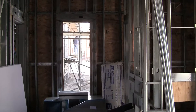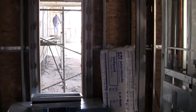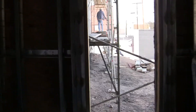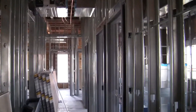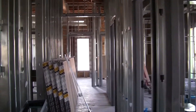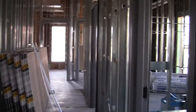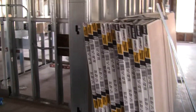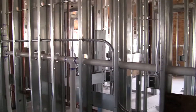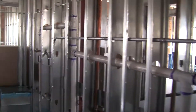They're starting to work on this section. All metal studs pretty much throughout. The electrical is all in three-quarter inch EMT — heck of a job.